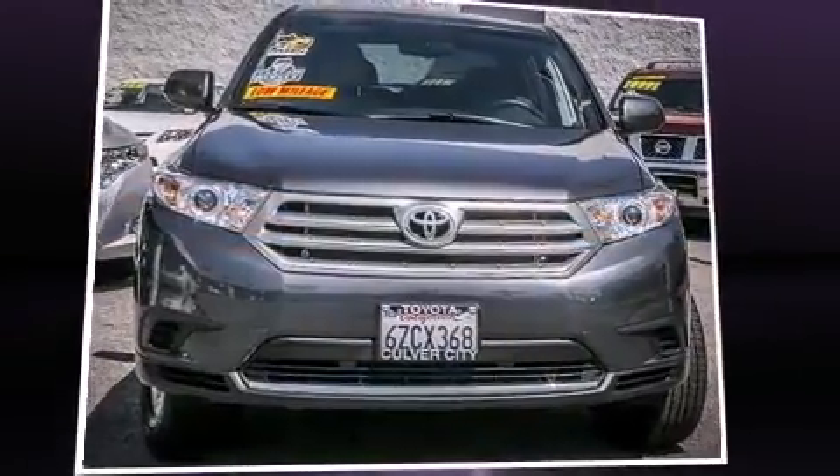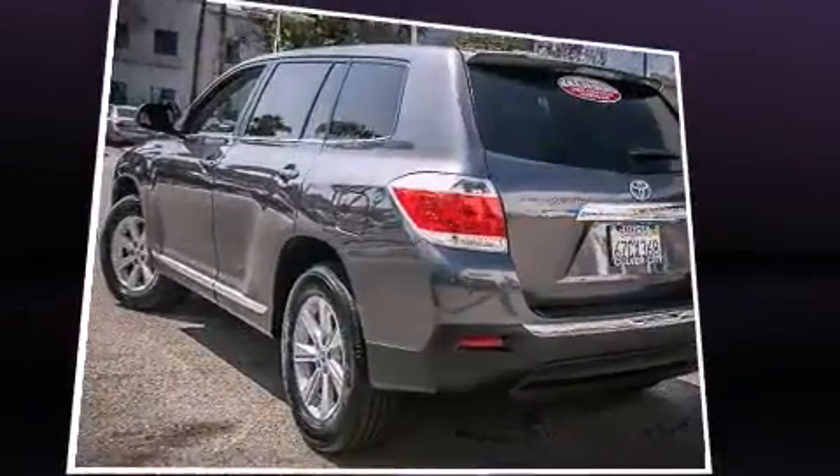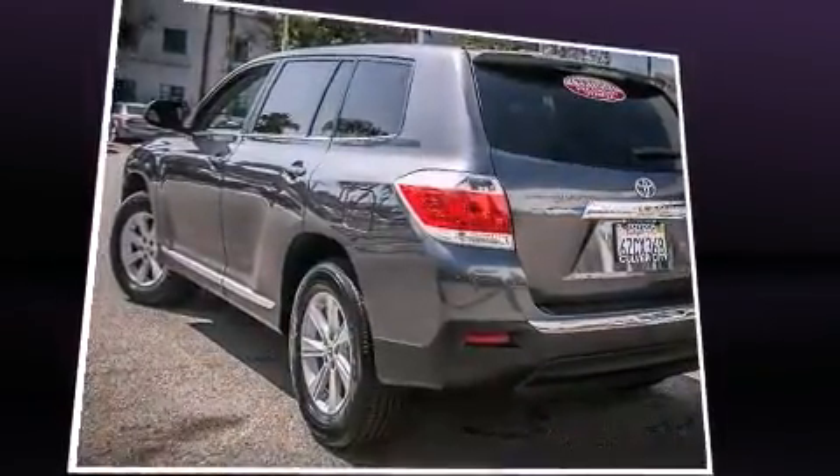Discerning drivers will appreciate the 2013 Toyota Highlander. It features a front-wheel drive platform, an automatic transmission, and an efficient four-cylinder engine.